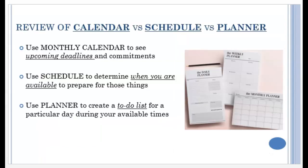So to review: the calendar is to see all of your upcoming deadlines, the schedule is to determine your availability, and your planner is to create a to-do list for specific days based on what you know from your calendar and schedule.